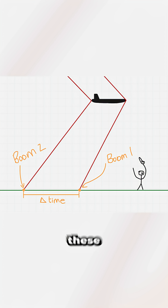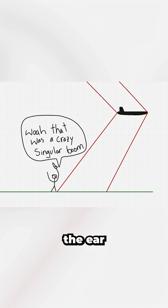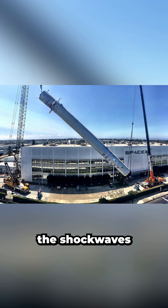The time interval between these two shocks reaching the ground depends mainly on the object's size and length. For a fighter jet, that interval is so small that the ear cannot distinguish between the shocks, but for objects like the Falcon 9 booster, which is over 40 meters long, the shockwaves are more spread out.